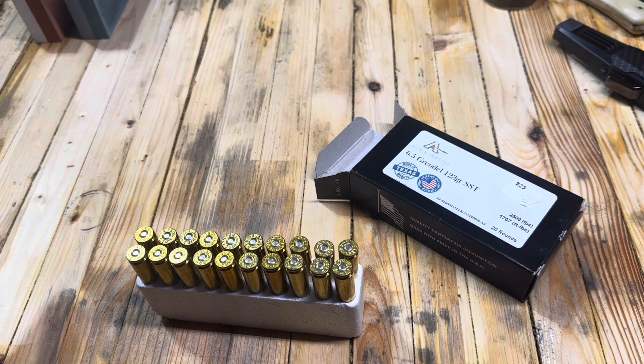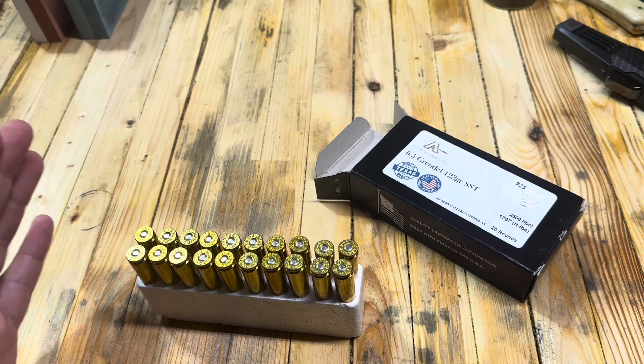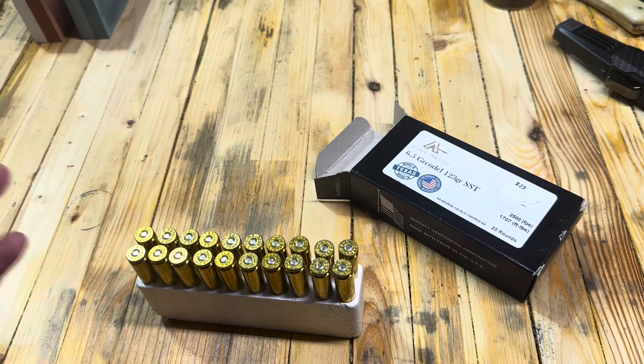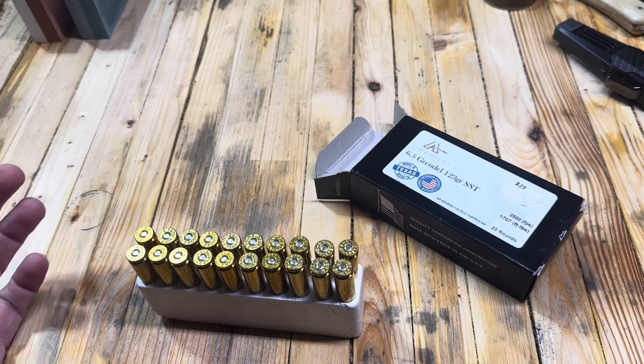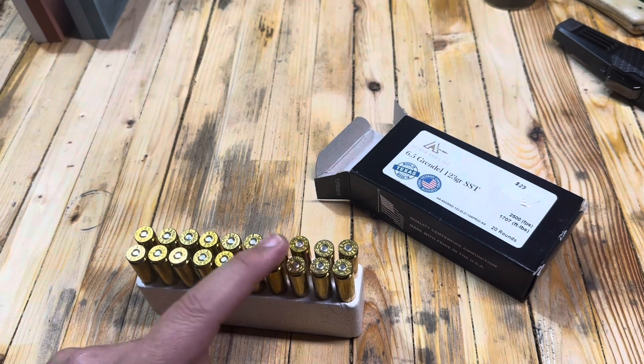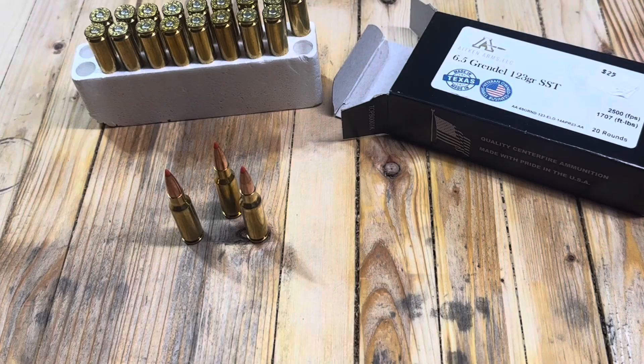Last thing: the November giveaway is over and I have not drawn a winner yet, but I'll be sending out an email with that information very soon. We'll probably also add it into a video once I've drawn the name. The end of November was just really wild and I did not get a name drawn — sorry about that. I have a 16-inch 8.6 Blackout going to a lucky winner. If your email is at eaglerun23.com and you've subscribed to my email list, that is the only way to get entered. I'm just picking a winner from the list — no purchase necessary.